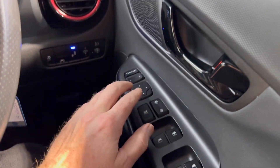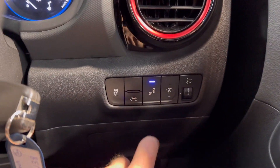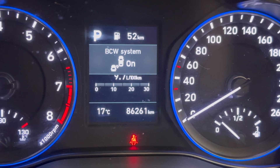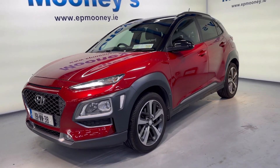There's Bluetooth and cruise control on the leather steering wheel, front and rear electric windows, and electric adjustable and retractable wing mirrors. There's also lane departure warning and blind spot detection in the wing mirrors to keep you safe. There is 86,200 kilometres on the clock. It's fully serviced here at Mooney's and comes with its Hyundai warranty.